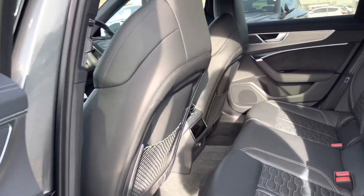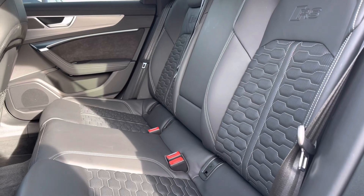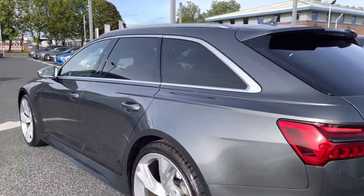Taking a look at the rear interior, you have a nice amount of space for any passengers, followed by the Valkona leather interior upholstery, finished with the honeycomb stitching and the RS embossed logo.